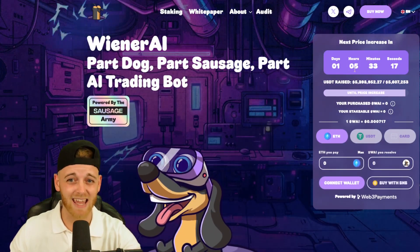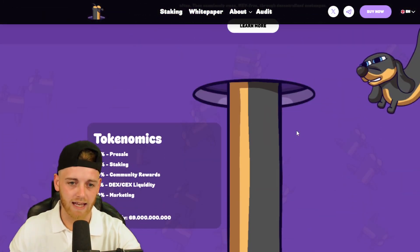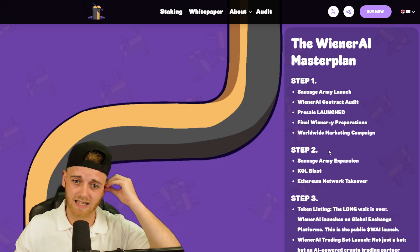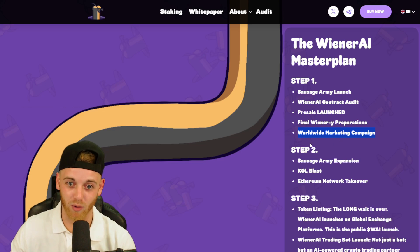If you want to get involved with this pre-sale, get in within the next day and five hours, otherwise you'll essentially be getting a worse price. The link is in the description. Now let's take a quick look at the roadmap. Step one is the 'Sausage Army' launch — the pre-sale has launched, and a worldwide marketing campaign is coming. We are essentially just before that worldwide marketing campaign phase, which couldn't be more bullish.